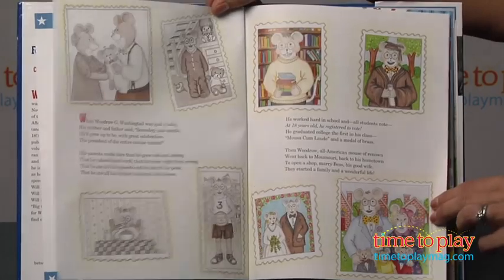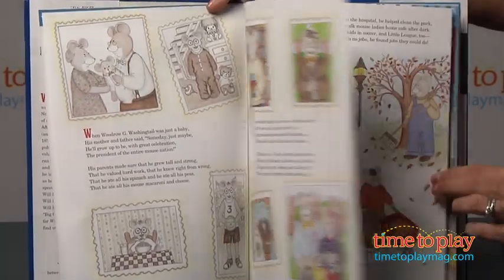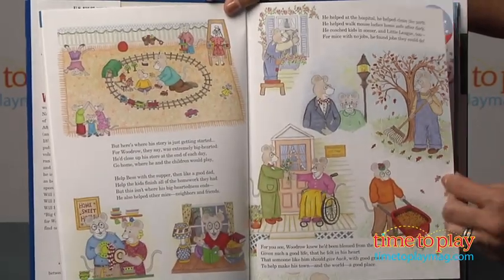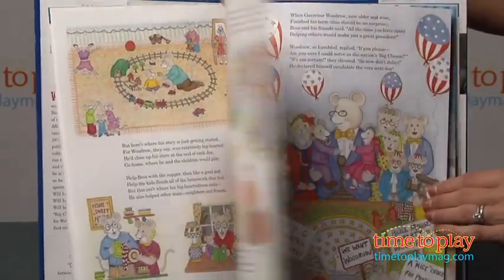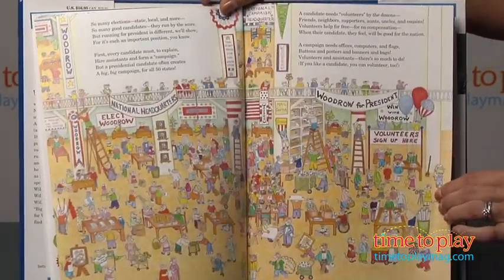Woodrow G. Washingtail is a civic-minded mouse with presidential ambitions, and this story follows Woodrow from his early days in school, to his time as governor of Mouse Zuri, and finally to his bid for president of the United Mice of America.